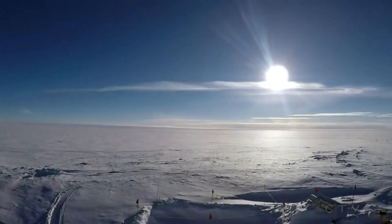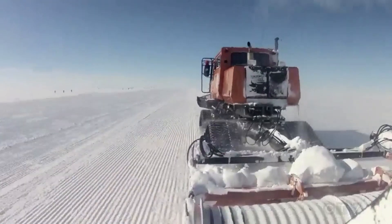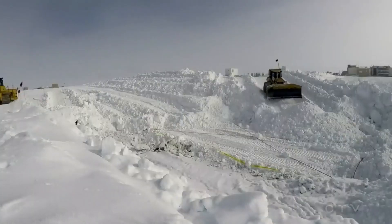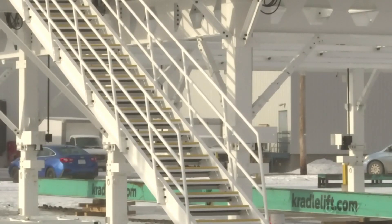In a land where snow can totally cover a building, digging out is a major endeavor. The U.S. government has gone looking for a solution to a problem plaguing its atmospheric research station in Greenland. It found it in Regina.